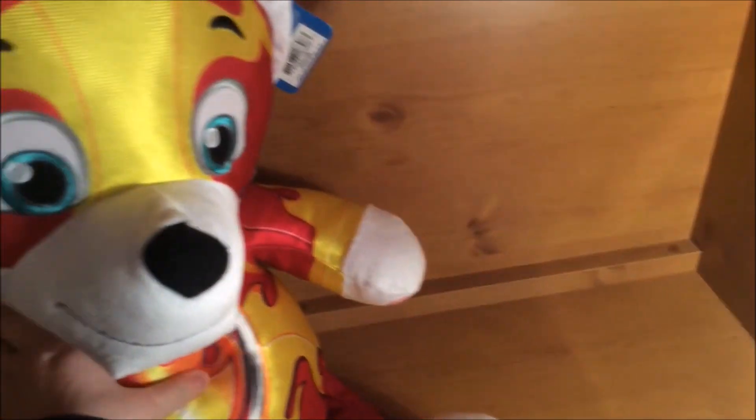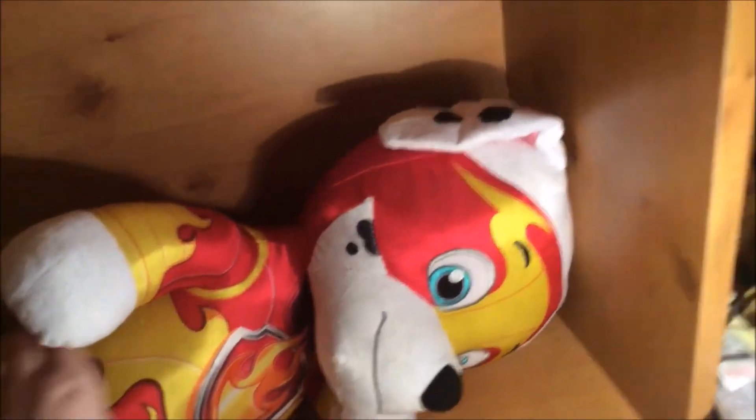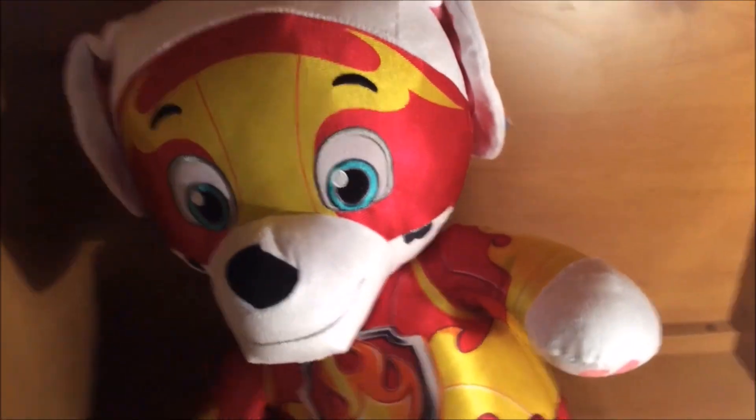Now obviously this thing is huge. I'll compare it to some other Paw Patrol plushies in a second. He's also quite prone to falling down. But first, let's take a closer look at him.